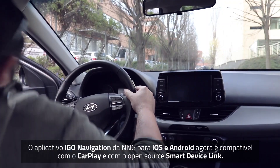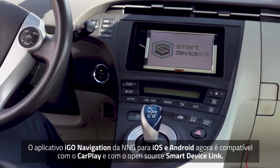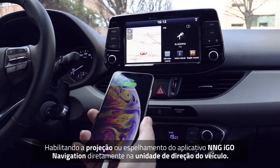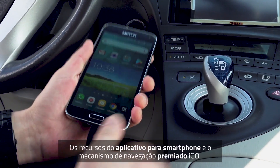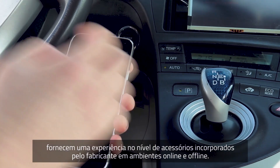NNG's iGo navigation application for iOS and Android now supports Apple CarPlay and the open-source Smart Device Link, enabling the projection or mirroring of the NNG iGo navigation application directly to the vehicle head unit. The smartphone app features the award-winning iGo navigation engine, providing an OEM-grade embedded-like experience both off and online.